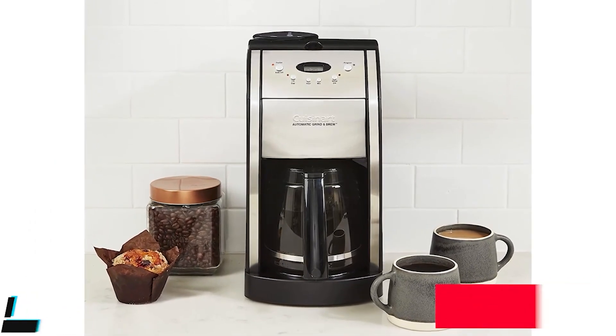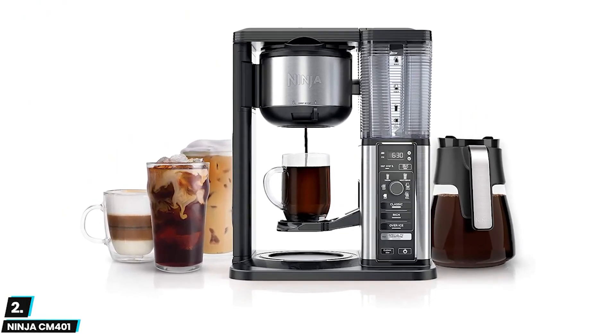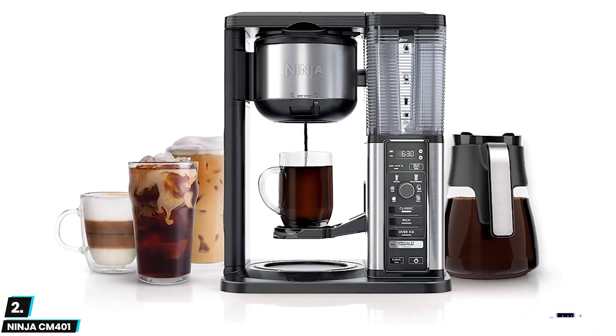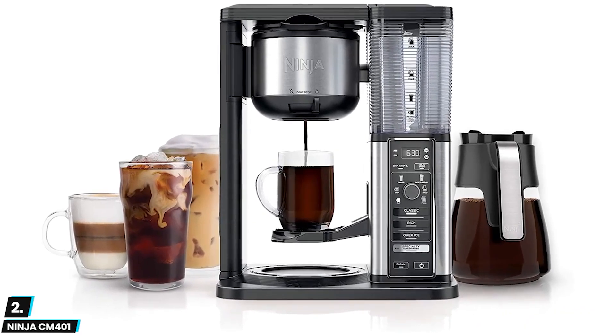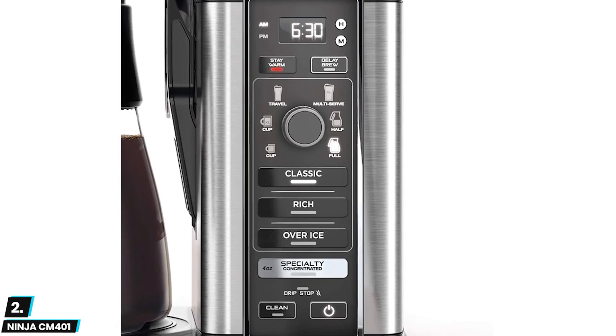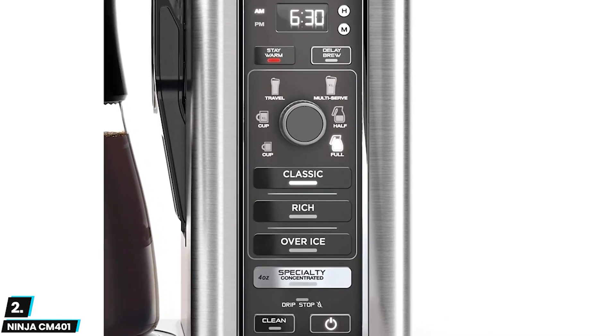Moving on, at number two we have the Ninja CM 401. This is a stellar pick for users who want to make a wide variety of beverages, from regular drip coffee to specialty drinks like lattes and cappuccinos. The fold-away frother can turn hot or cold milk into a rich foam for topping off a drink or making espresso art.